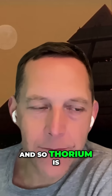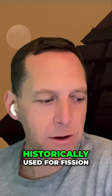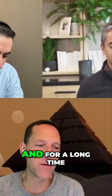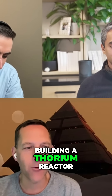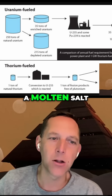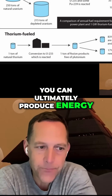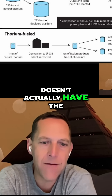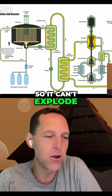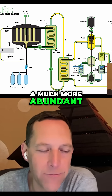Thorium is much more abundant in the Earth's crust than uranium, which is what we've historically used for fission reactors and what we use today for all of the new generation nuclear fission reactors. For a long time, folks have talked about building a thorium reactor. There are challenges, but if you build a molten salt thorium reactor, you can ultimately produce energy without the risk of a meltdown. It can passively shut itself down, it's not high pressure so it can't explode — it's technically a much safer, much more reliable way of producing power with a much more abundant fuel source.